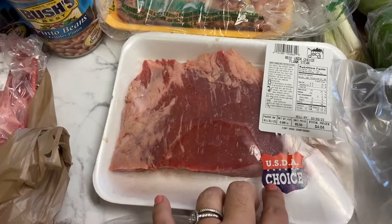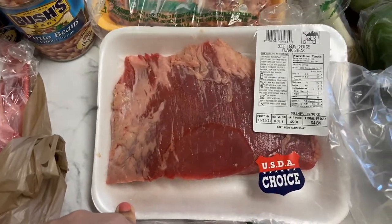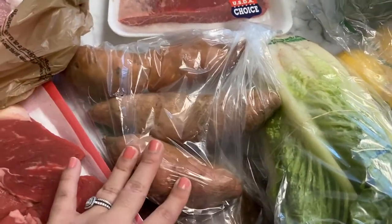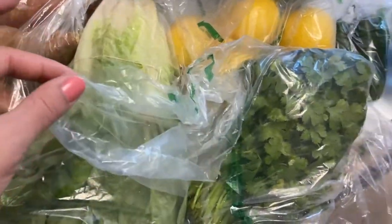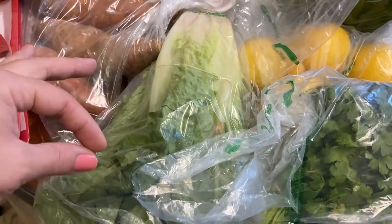I got some Johnsonville ground hot Italian sausage — obsessed with them. I also picked up a flank steak, which looks like the smallest pack I've ever seen — they usually make them around ten dollars each. Then three sweet potatoes and a thing of romaine lettuce.